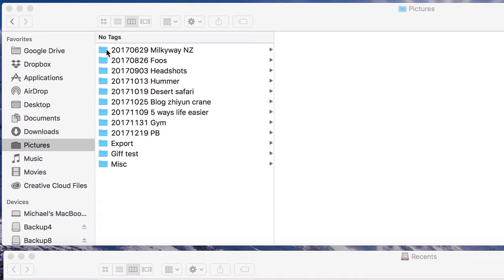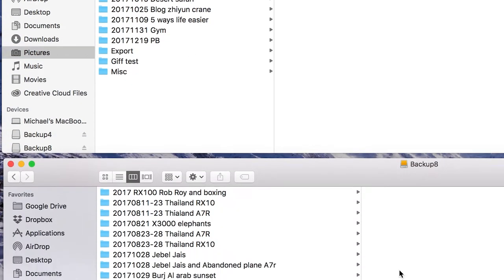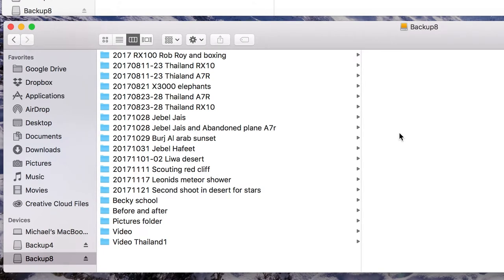I put the date in numerical order — I put the year first, then the month, and then the date. This way, everything will be in numerical and chronological order. I also give it a short description, so I can very quickly see where the images are. For instance, if I want to know when I shot pictures in the Liwa Desert and I know I shot them sometime in 2017, I'll find them quickly.